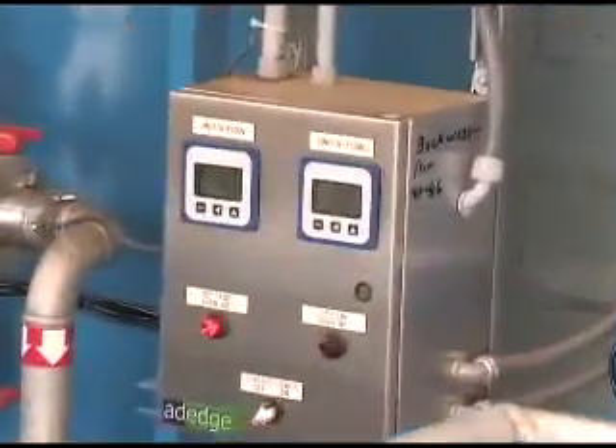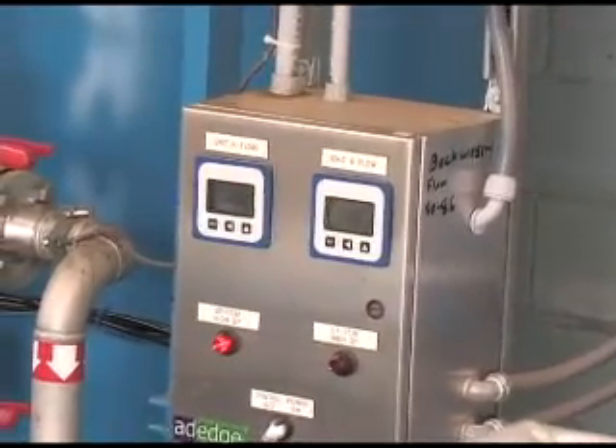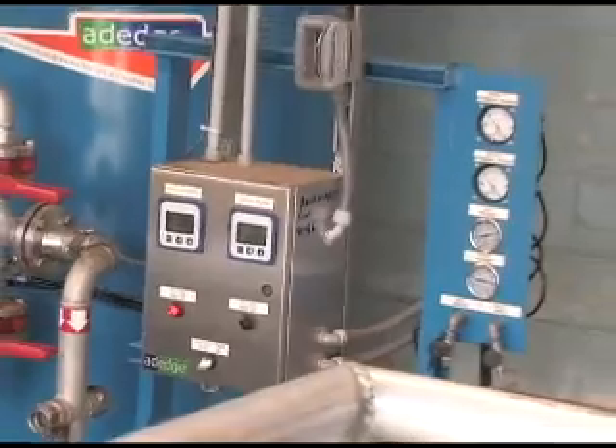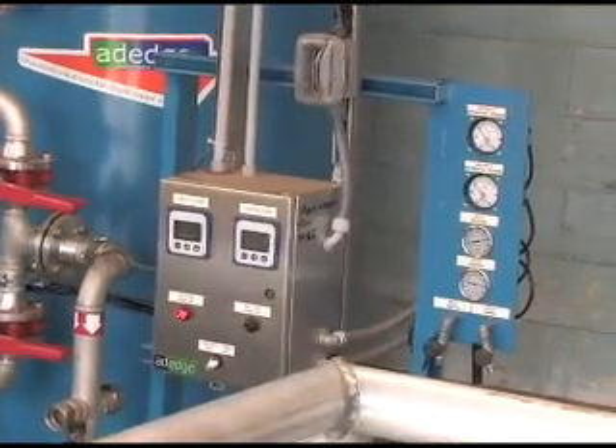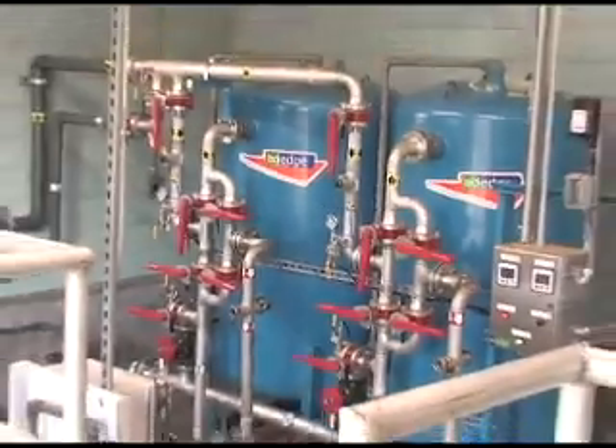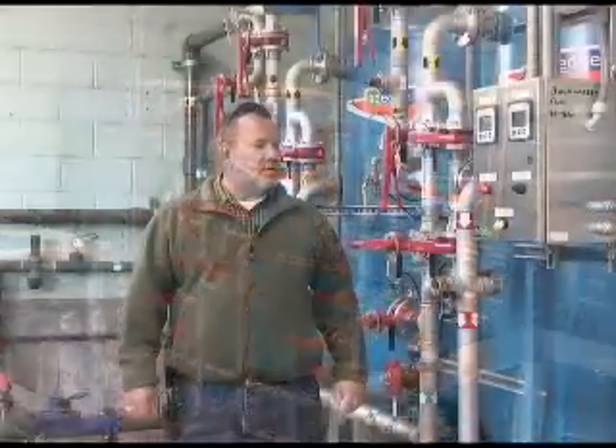Here in the state of New Jersey, the MCL for arsenic is five parts per billion — basically half of what the EPA's limit of 10 parts per billion is. As far as maintenance and running the filters, we basically backwash them about once a month, and other than that, there's really no maintenance. They seem to work well.